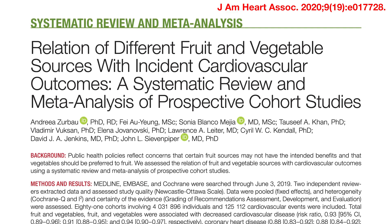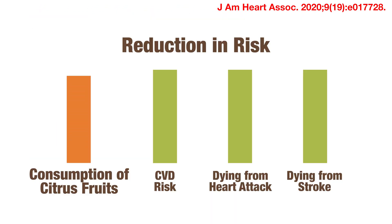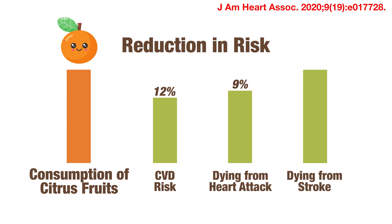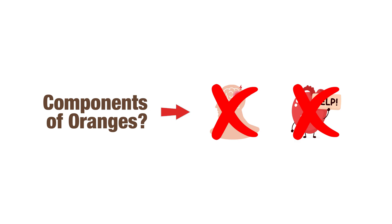In this meta-analysis of more than 4 million participants, higher consumption of citrus fruits such as oranges was found to be associated with a 12% lower risk of developing cardiovascular disease, a 9% lower risk of dying from a heart attack, and a 10% lower risk of dying from a stroke. So what are the components in oranges that could help to achieve these beneficial cardiovascular outcomes?